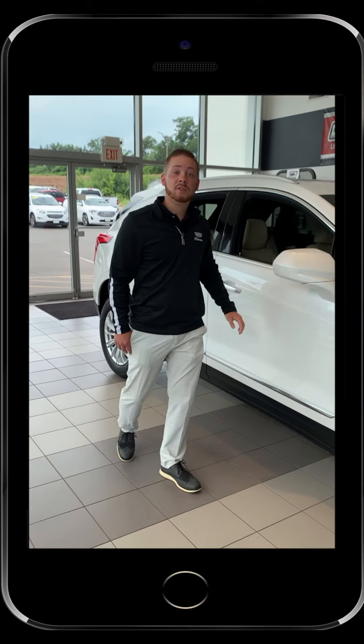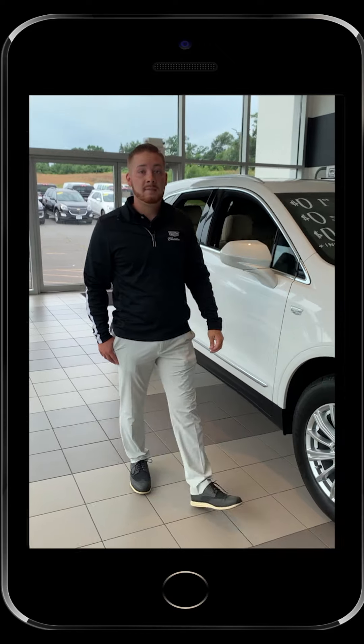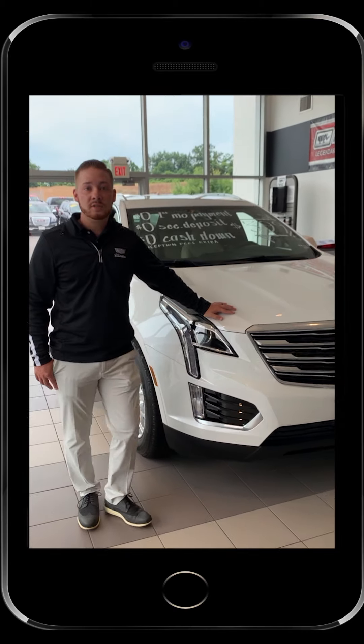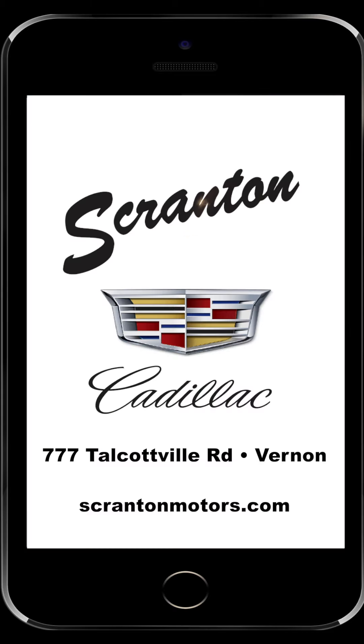Scranton Cadillac is actually doing something really great this month. For every Cadillac demonstration drive that's taken, they're going to be donating $50 worth of pet supplies to our local shelter. I look forward to seeing everyone soon here at Scranton Cadillac.